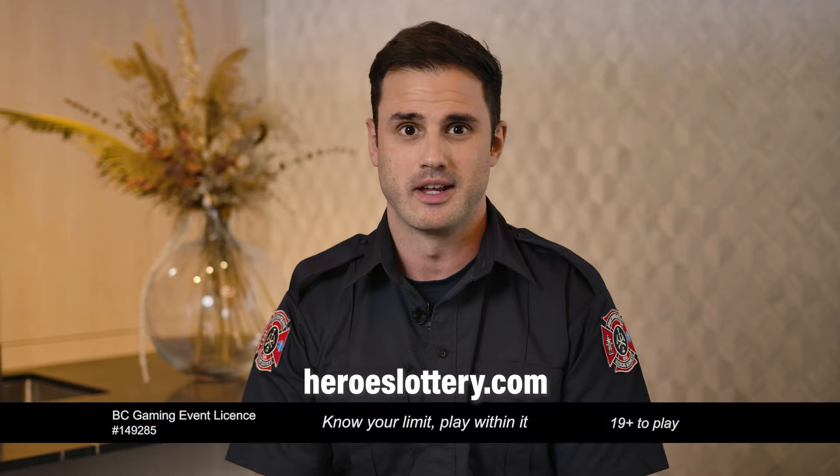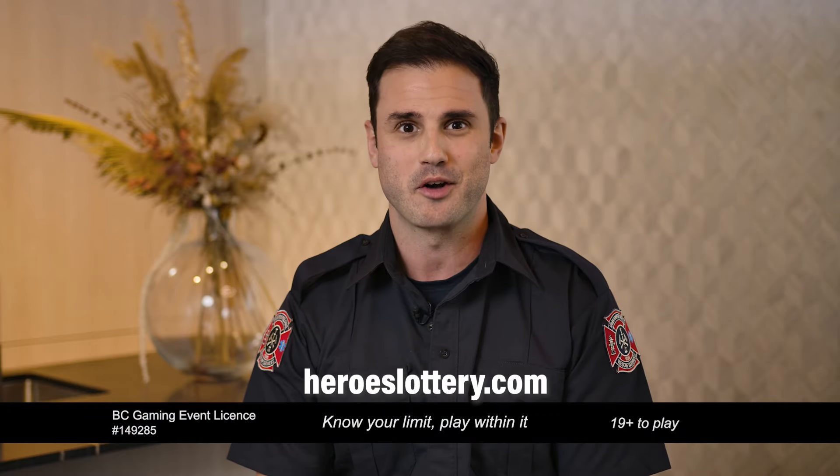BC's hometown heroes come to the aid of people in life-threatening situations every day. By getting your tickets, you're supporting BGH and UBC Hospital Foundation, GF Strong Rehab Center, and the BC Professional Firefighters Burn Fund. Get your tickets today at heroeslottery.com.